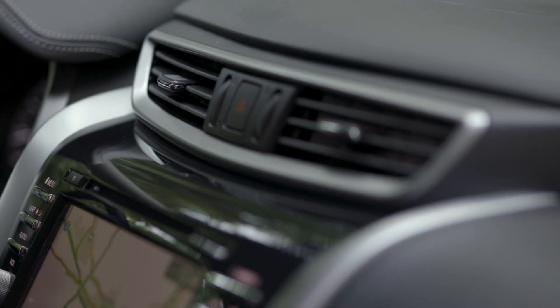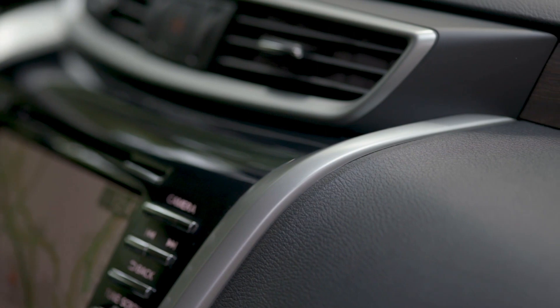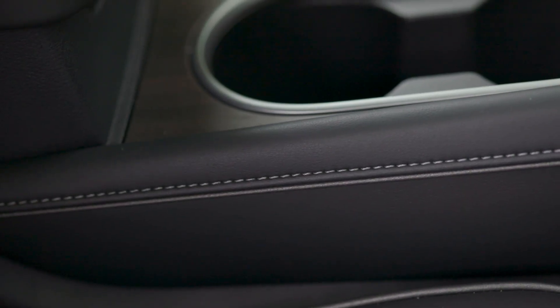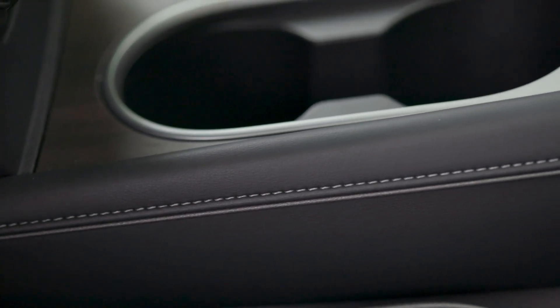There's no mistaking a Nissan Maxima or Nissan Murano because of their iconic designs. We talked about all of the technology they share. Another thing they have in common is they both were designed at Nissan Design America in San Diego.